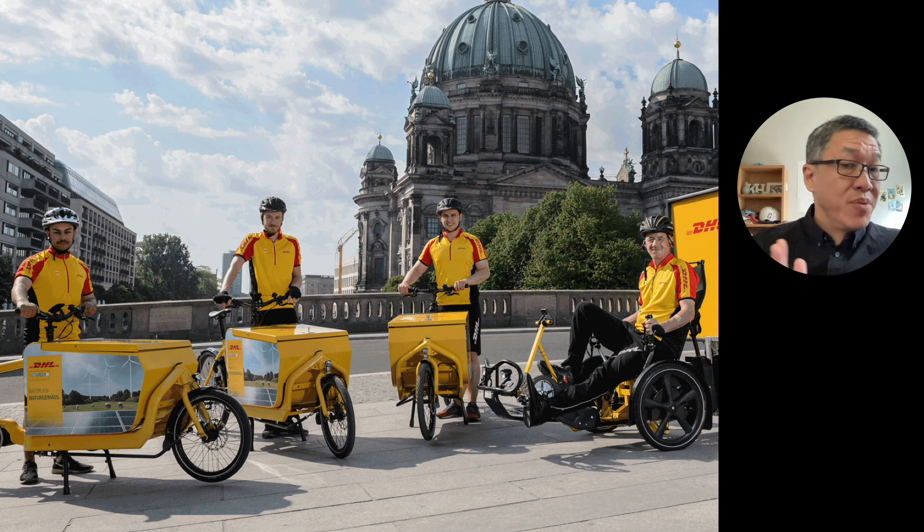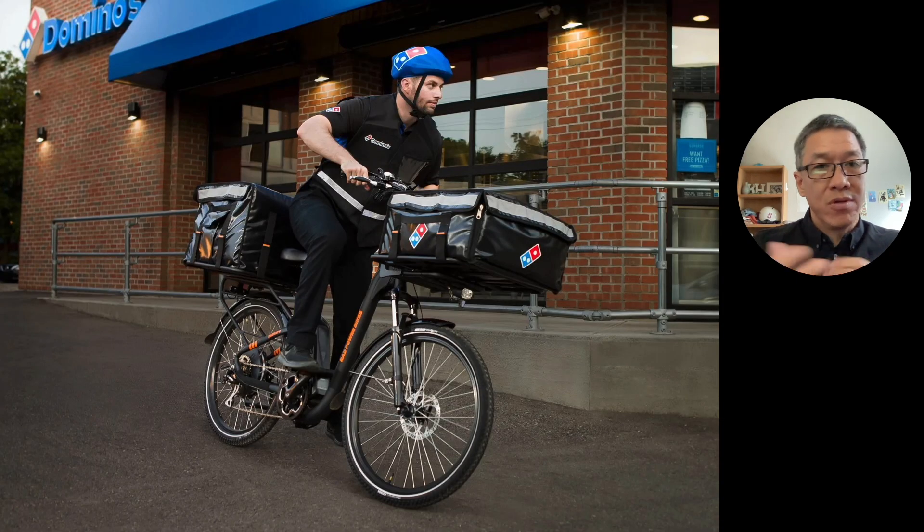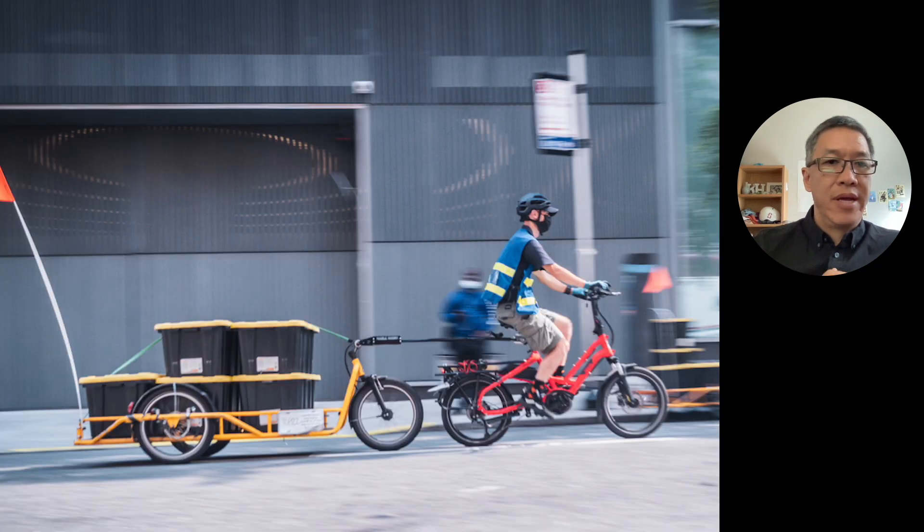There are a bunch of companies that are doing this already. DHL is one — you can see they're using a front loader by Bullitt. Domino's in the U.S. is using a Rad Power Bike. And there's a company called DutchX in New York City doing logistics for Whole Foods, using a Turn bike with a Carla Cargo trailer — and you can see you can really load it up.